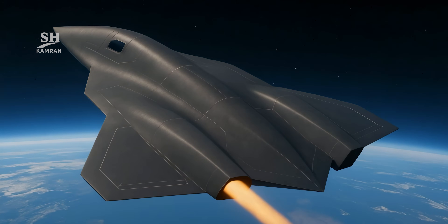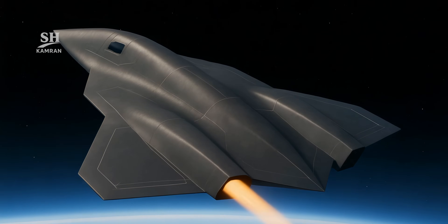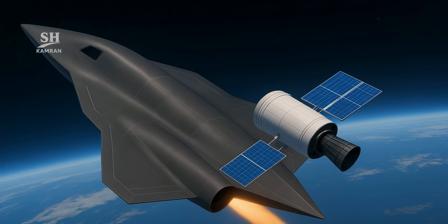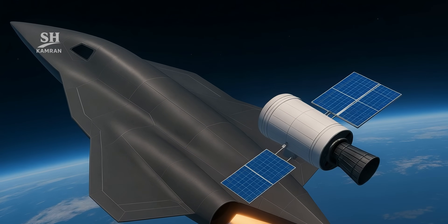The SR-72 may also play a role in future space missions. Its high-altitude flight could enable special payloads — it might launch satellites or assist in near-space operations. This opens up potential for non-military applications as well.